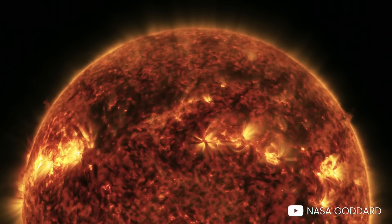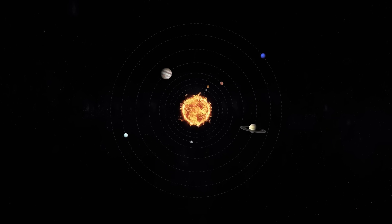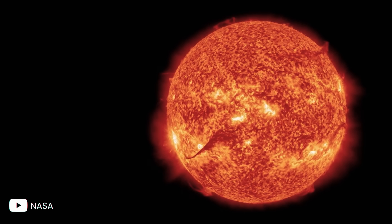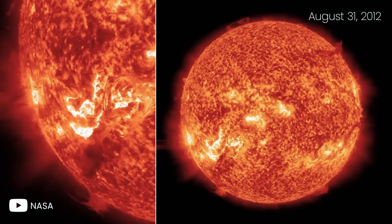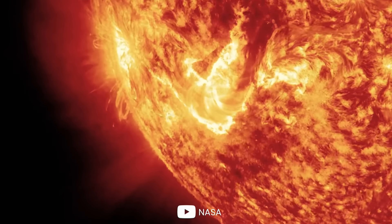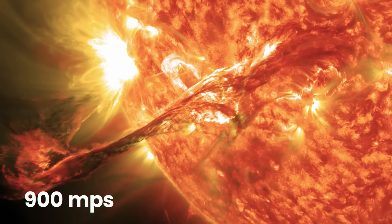Burning with the energy of a trillion nuclear bombs per second, the Sun is the largest body in our solar system, accounting for 99.86% of the total mass. One of the most dramatic images of the Sun was captured by the Solar Dynamics Observatory on August 31, 2012, when a long filament of solar material that had been hovering in the Sun's atmosphere erupted into outer space. This beautiful but deadly coronal mass ejection traveled at over 900 miles per second.